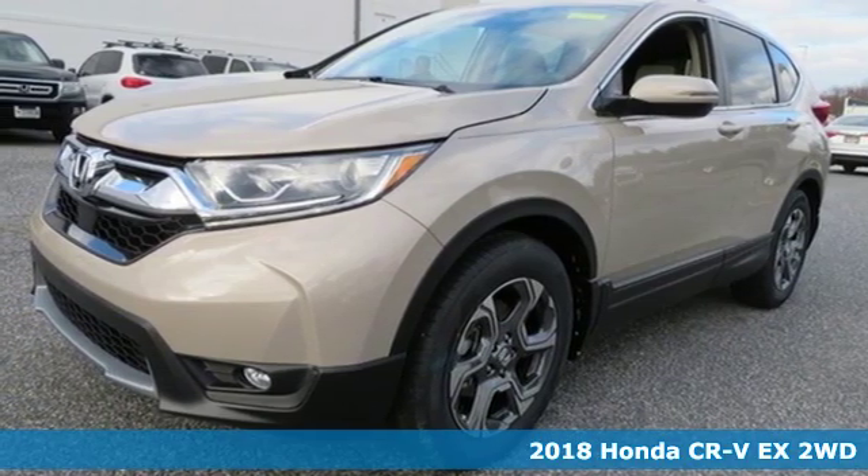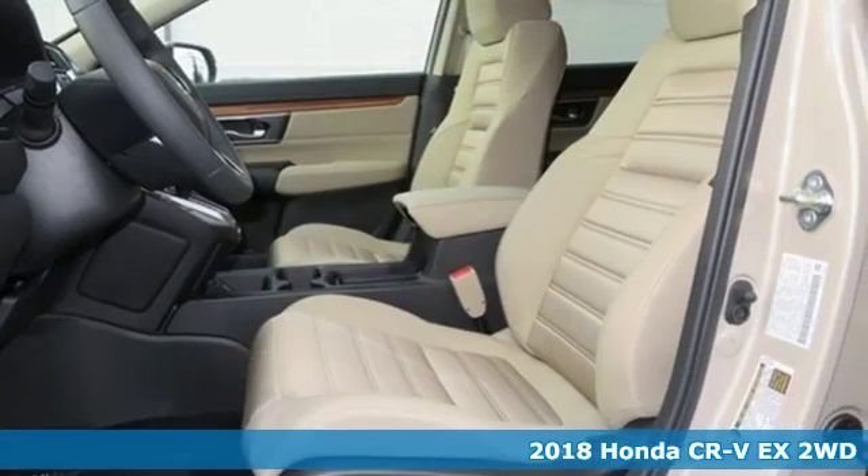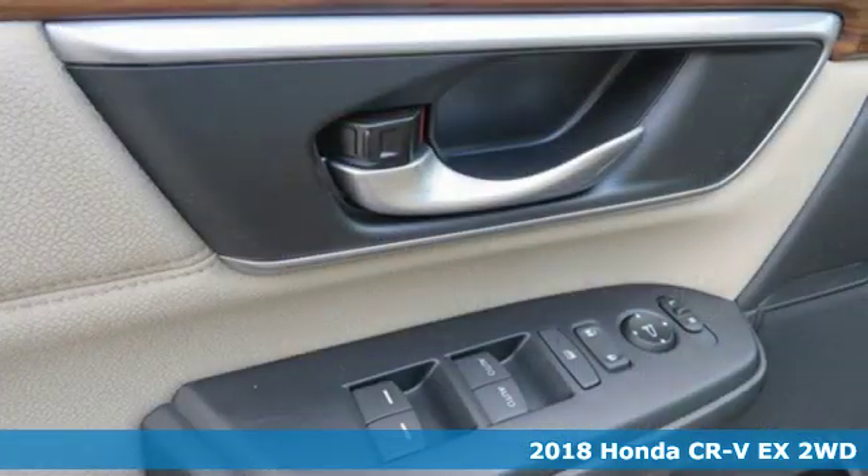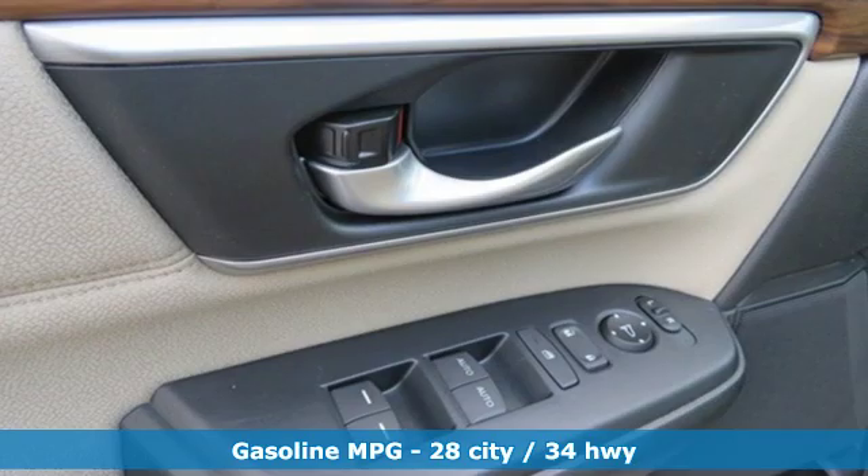It's a new 2018 Honda CR-V. Capability without compromise isn't a dream — it's a CR-V. It's equipped for all your driving needs and wants.